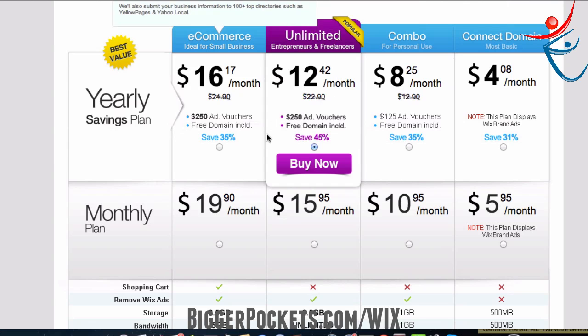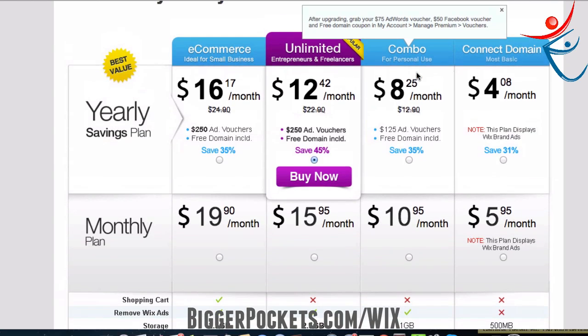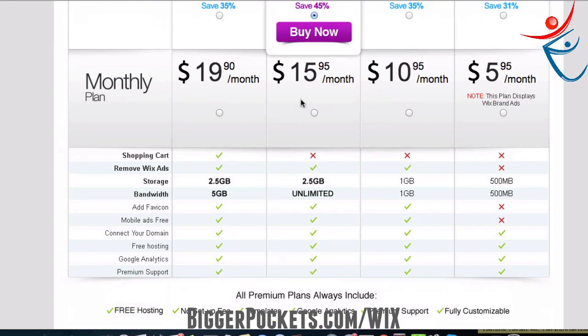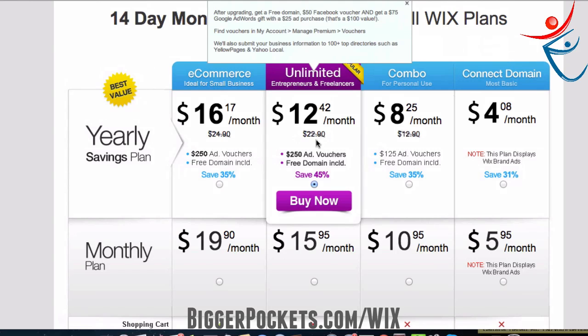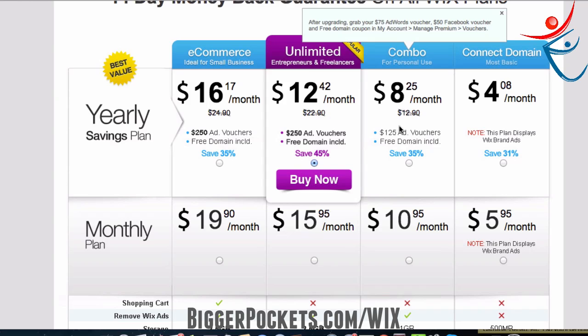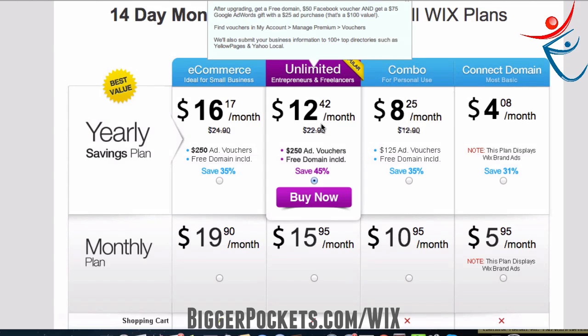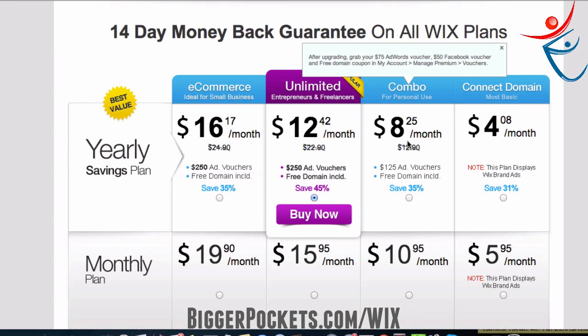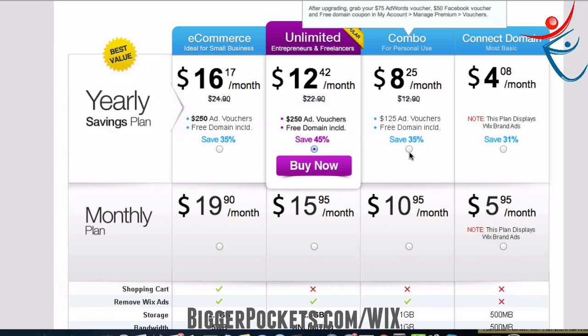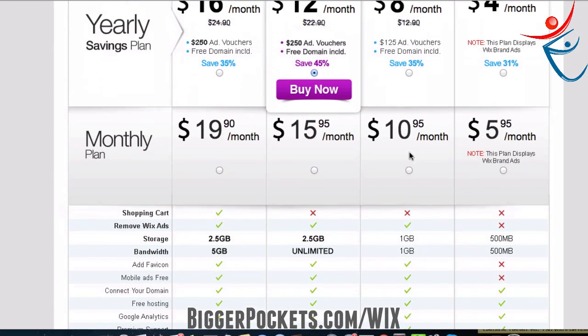I recommend either the unlimited or the combo plan — they're pretty similar. If you plan on having a lot of people come to your site, you get unlimited traffic with the unlimited plan; otherwise you only get one gigabyte of bandwidth. The reason I suggest the yearly plan over the monthly plan is the ad vouchers: when you buy the combo or unlimited yearly plan, you get $75 in Google Ads and $50 in Facebook Ads. So you're paying about $100 a year but you get $125 in advertising right away — it's kind of a no-brainer. You also get a free domain name with it.